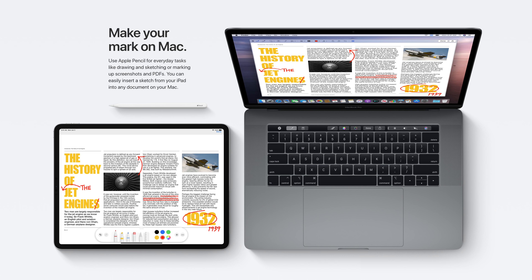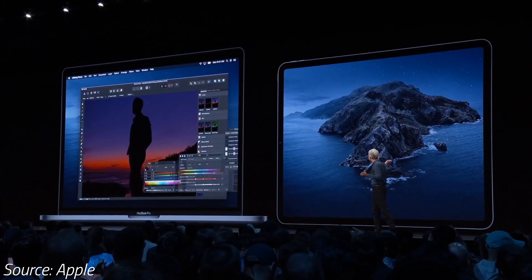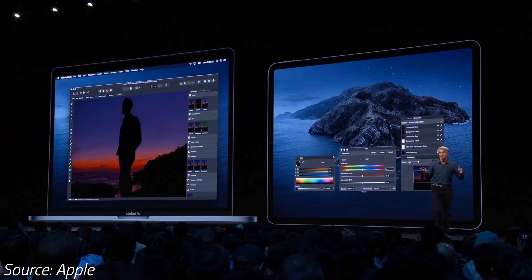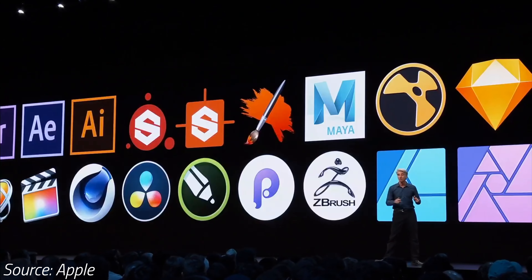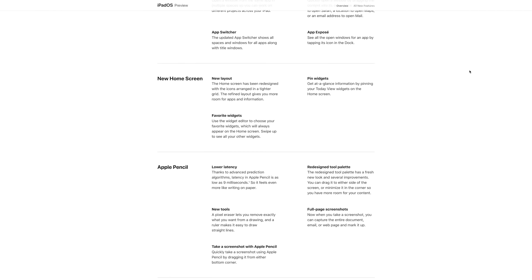Here's an outstanding new feature called Sidecar. You can now use your iPad as a secondary Mac display, allowing you to view an app on the iPad while working on your Mac, or exactly the opposite. You can actually use your iPad to draw, design, edit, or create content using full desktop Mac apps while viewing the finished result on your Mac, and it even works wirelessly.